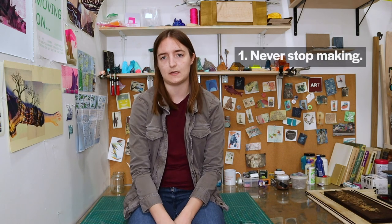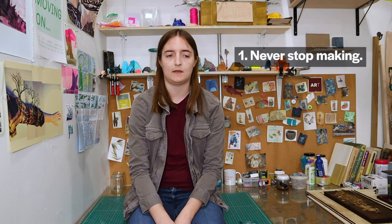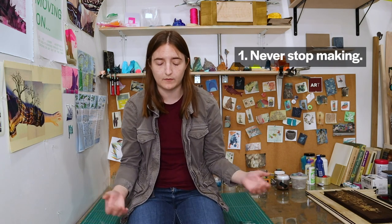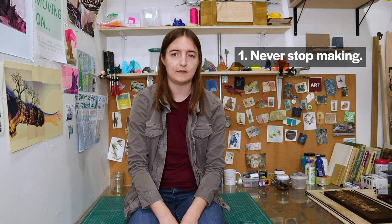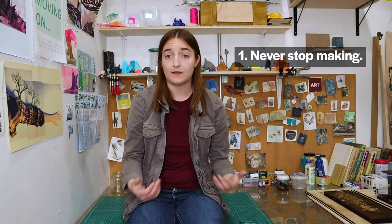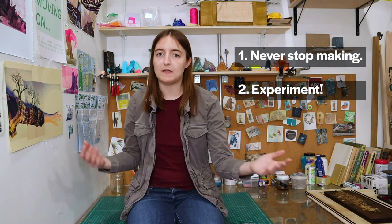My advice for anyone who wants to learn more about printmaking would be: first, never stop making. Always be thinking, drawing, writing things down. I consider hiking part of my studio practice. I think consistently and constantly flooding your mind with inspiration is really important.